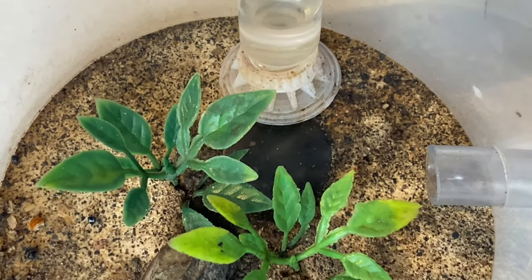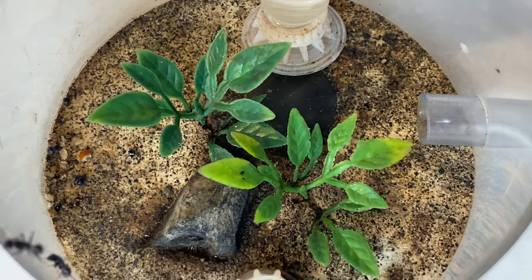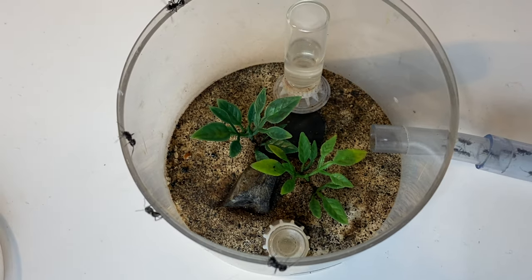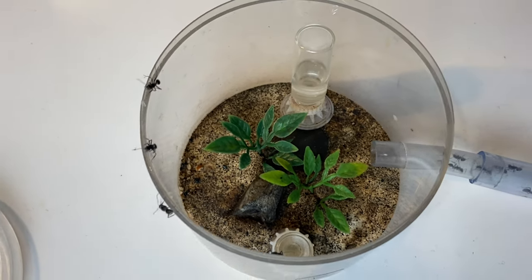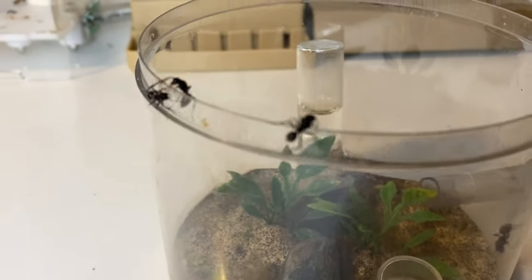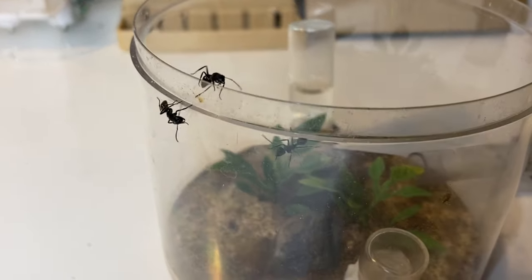In the outworld here, what happened a little while back is that it started to mould up and get really nasty. We had a lot of cold damp weather and it did not go down well in the outworld. We actually had quite a large die-off of the workers themselves.